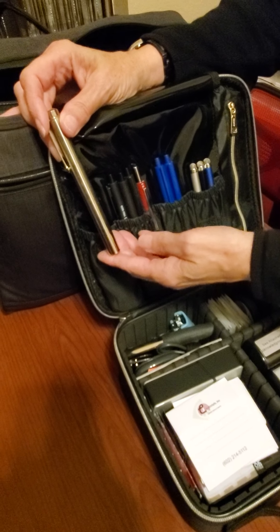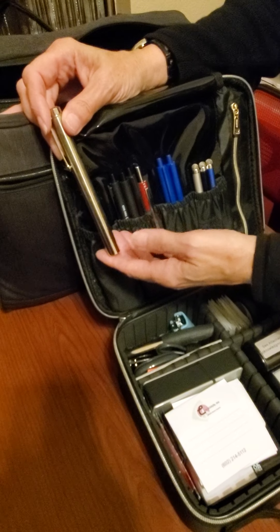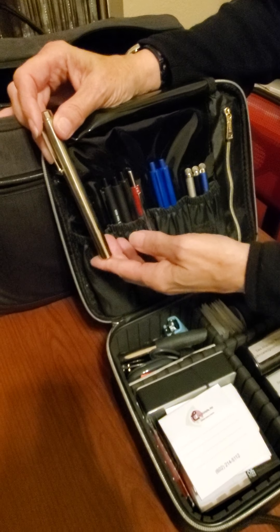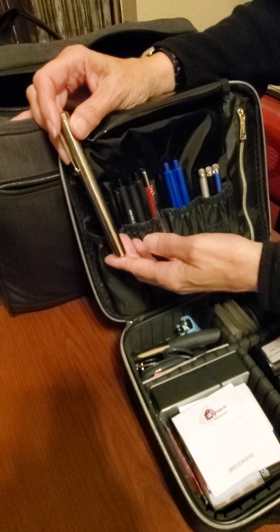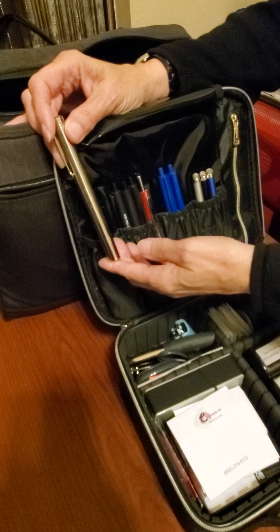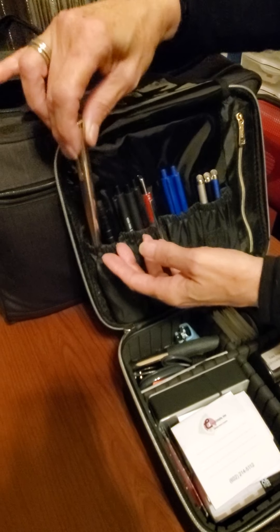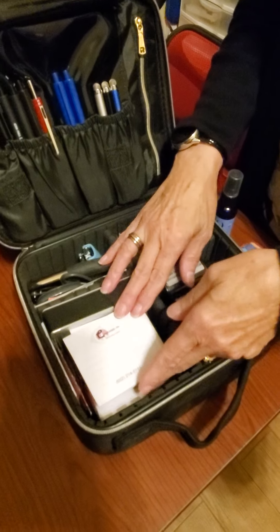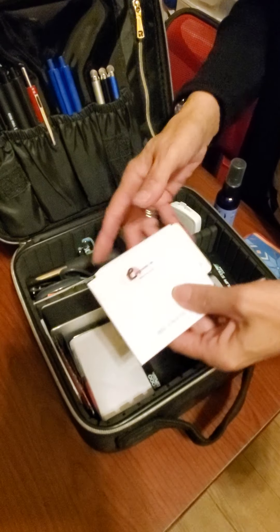This is a laser pointer. I use this for COVID-paranoid clients who want you to stay across the room — I'll actually use this to point to where I want them to sign, to turn a page, or even on the tablet. I'll stand behind them at a distance and use the laser pointer to guide them on what to do next.